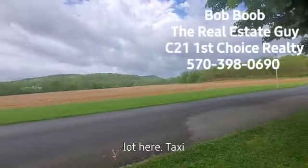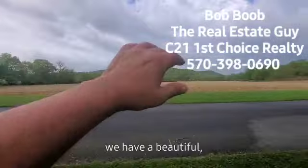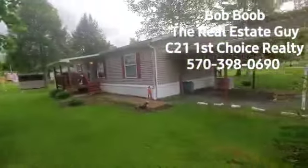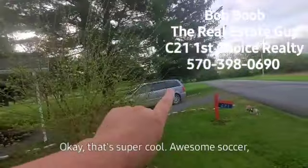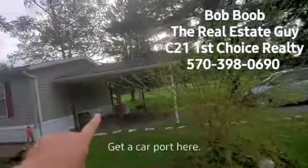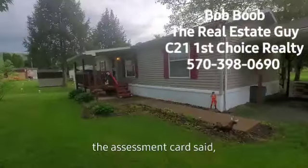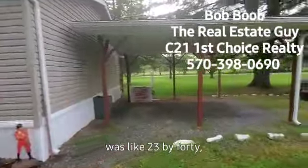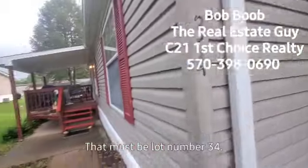This is a really nice lot here. It's actually kind of in the corner of the park and you have a beautiful, beautiful scenery right here. So you're going to notice when you first pull in, that super cool awesome soccer mom minivan is mine. Got a carport here. The assessment card said the house was like 23 by 40 — I think it's 920 square feet. It must be lot number 34.